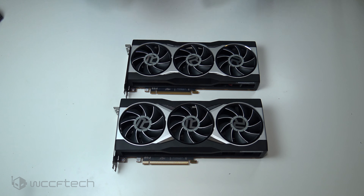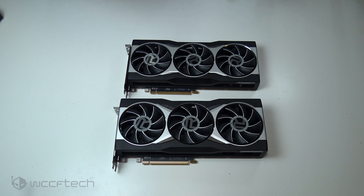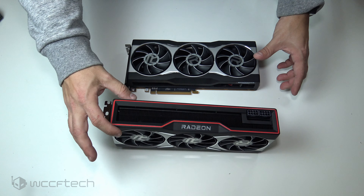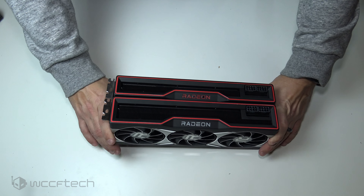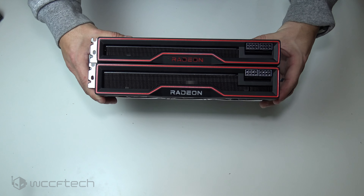Now that we have the specs out of the way, let's do a bit more hands-on with the cards — going around them and doing a comparison. Honestly, the biggest physical difference between these two cards is just the height: the XT is a two-and-a-half slot and the 6800 is a full two-slot. Otherwise they're functionally almost completely identical.